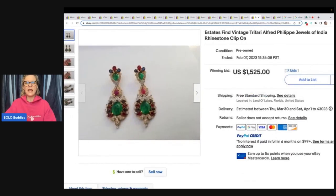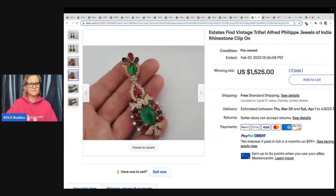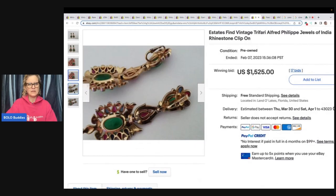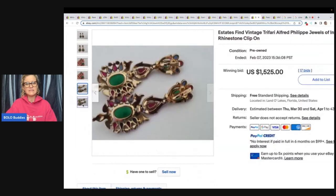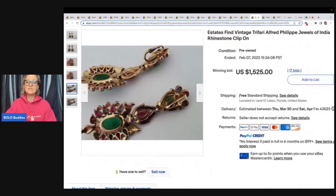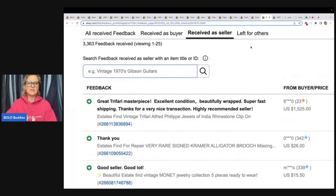These are Trifari, Alfred Philippe — Jewels of India rhinestone clip-ons and they are stunning. These are signed right here on the back of the clip: Crown Trifari, so easy to identify. Sold for $1,525 with free shipping. You can verify sales by going into the seller's feedback and searching Trifari — it will pull right up. That's one way to check if an item has sold; another is to see if the seller relisted the item. That's how I check for my videos.